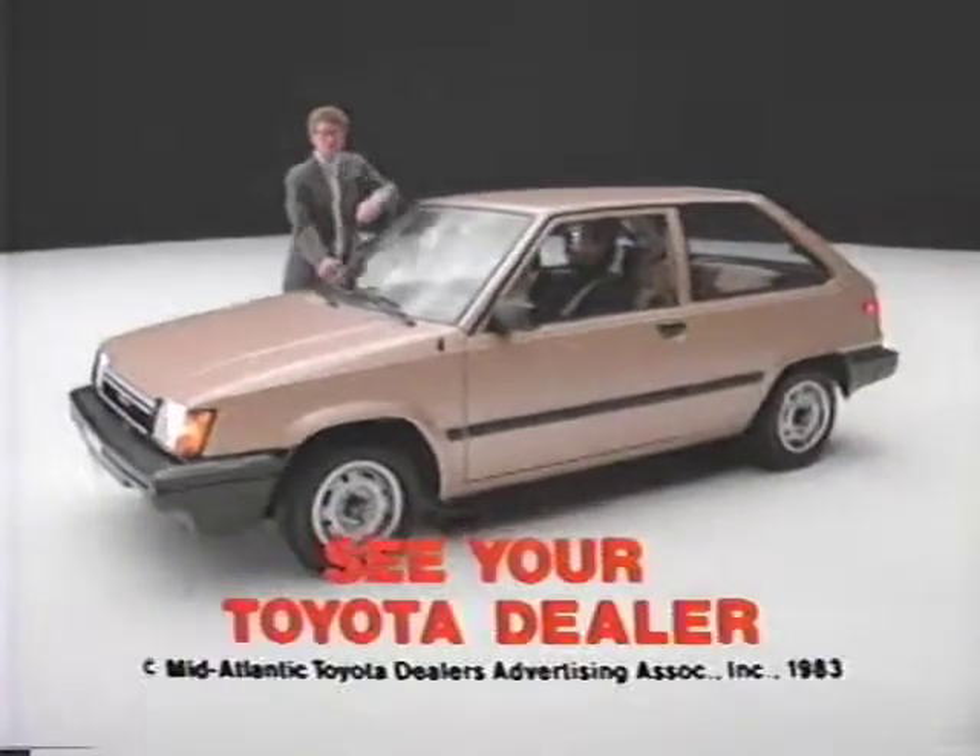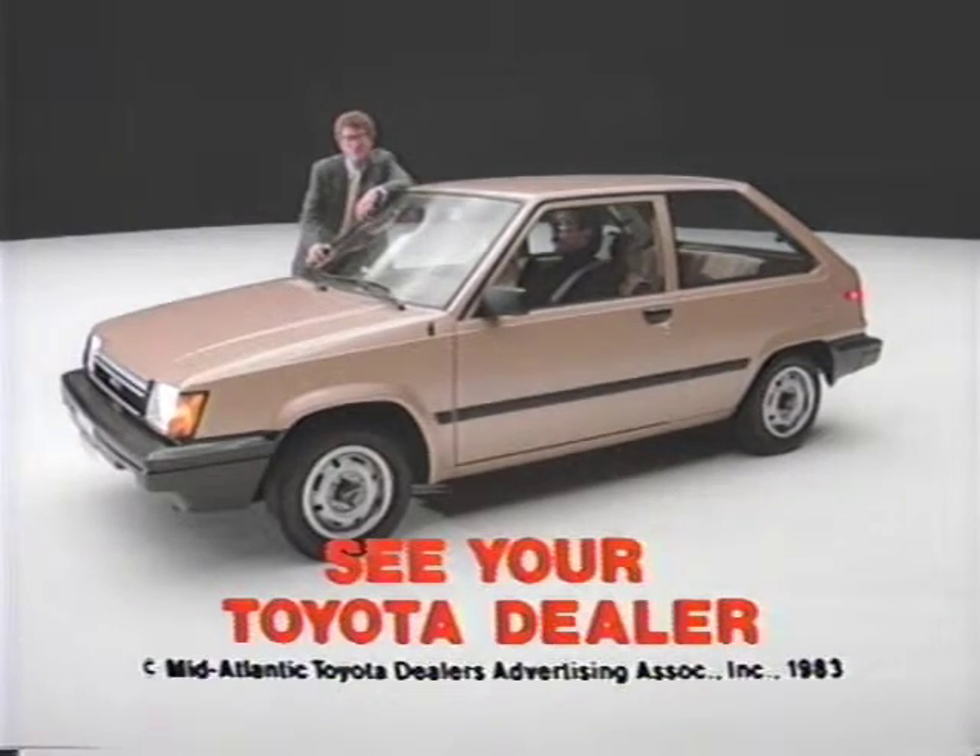It looks like Sentra fades in comparison. See your Toyota dealer now and save with a new Tercel. Then answer this question: what will you do with all the money you save?